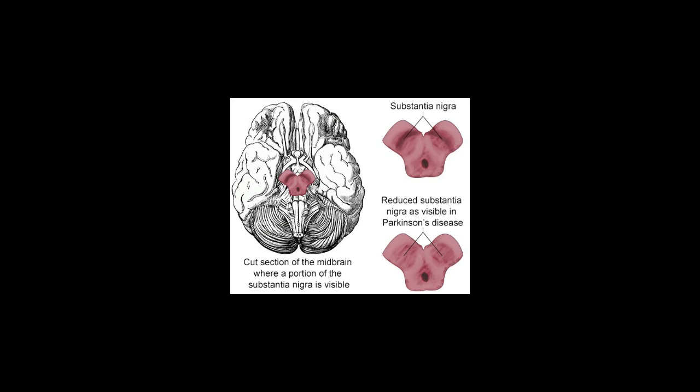It is due to dopamine that you can execute a wide range of muscle activities, from buttoning a shirt to tying your shoes. Neurons in the pars compacta are particularly involved in motor functions, so with dopamine being released from the substantia nigra, this part of the brain controls the movement of the body.